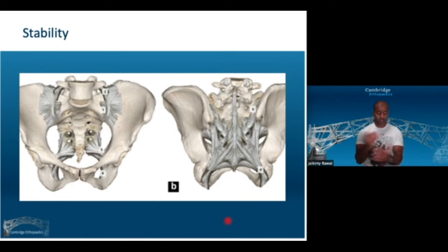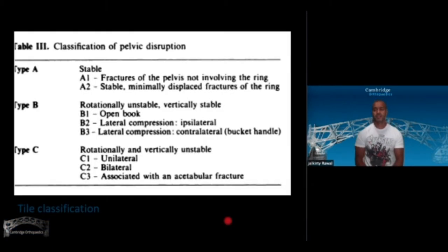When assessing a pelvis for stability, we assess it clinically, radiologically, and sometimes in theatre — trying to assess how that patient behaves under load. Stability tells us, among other factors, whether this pelvis needs fixation or would benefit from fixation. To help us in that journey, Marvin Tile of Sunnybrook, Canada published a seminal classification: Type A's are stable, B's are rotationally unstable but vertically stable, and C's are rotationally and vertically unstable.